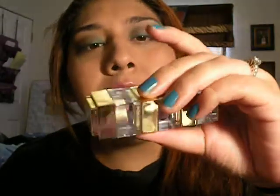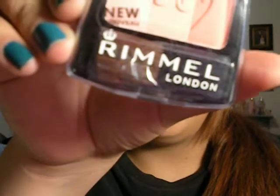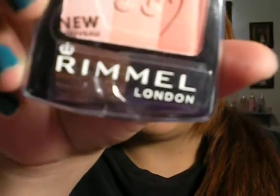I grabbed the Physician's Formula eyeliner for hazel eyes — I don't have hazel eyes, I have light brown eyes, but I love the colors and I needed a black eyeliner. It's called Glam Hazel Eyes. I think this was under $2, and normally it's $12. I also grabbed this Rimmel set called Autumn Catwalk — I heard somebody raving about it on YouTube, so I thought I'd grab it. It was $1.29, normally $5.